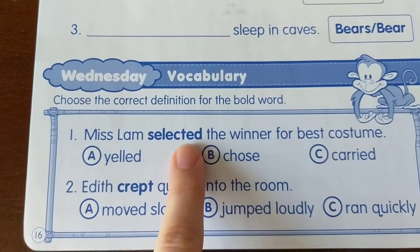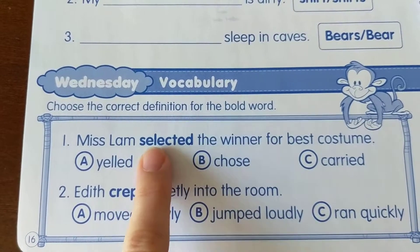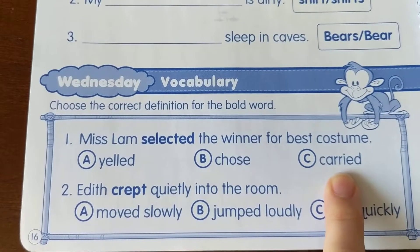Number one: Miss Lamb selected the winner for the best costume. What does selected mean? Yelled, chose, or carried?